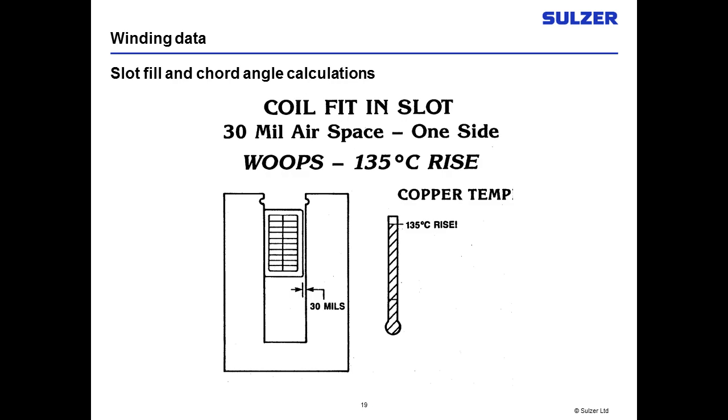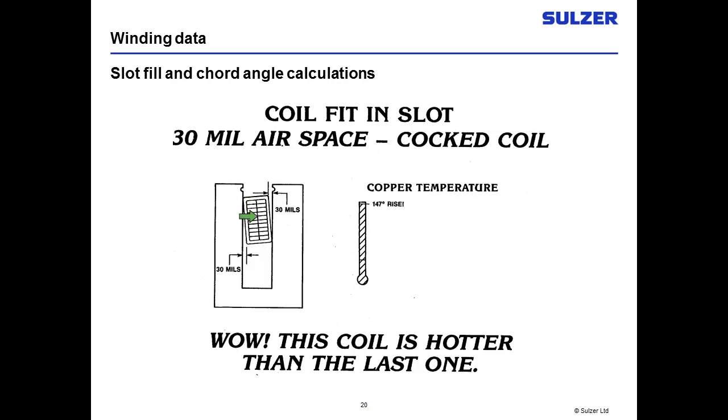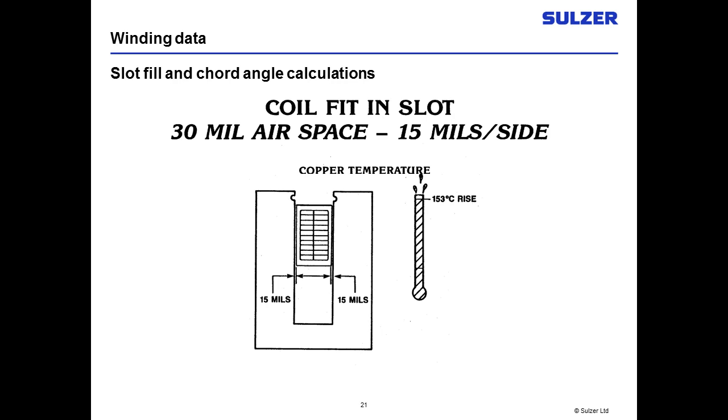On the second machine, they purposely made an undersized coil, leaving 30 thousandths air space to be filled with varnish. Same voltage and load — they had a 35 degree C increase in temperature. The third was made with coils tilted in the slot, not fitting straight, leaving 30 thousandths on each side — and they had 147 degrees rise. The fourth coil was made undersized with air space on either side — air is not a good heat transfer — resulting in 53 degrees centigrade rise over the original design. So you want your coil to fit the slot, which is especially important on higher voltage machines, 6,600 volts and above.